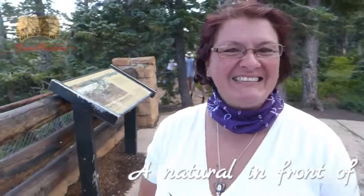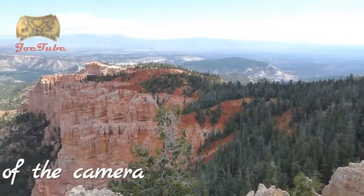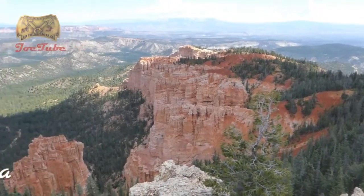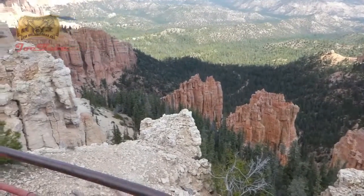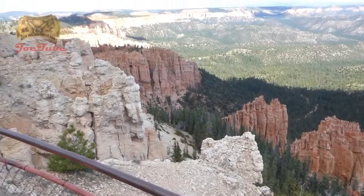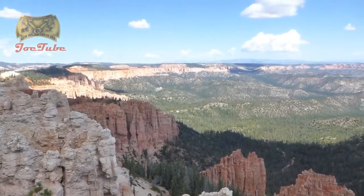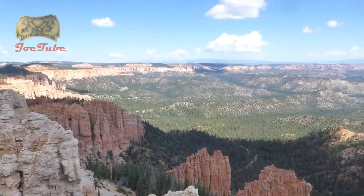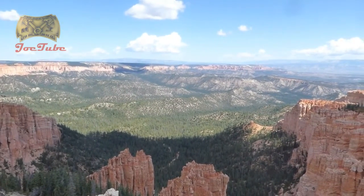We're in Bryce Canyon at Rainbow View — yeah, and that's the view you're going to get. We're going to basically stop here at the end — Rainbow View — and then on the way out, stop at all the different stops over 15-16 miles and see what else is there.